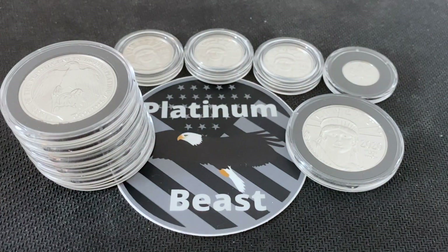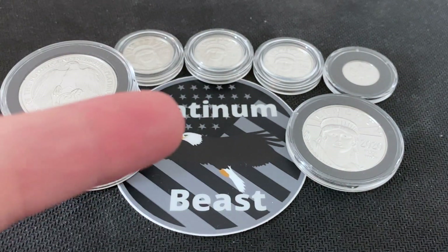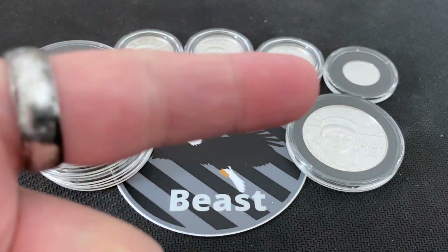What is going on guys, Platinum B is coming at you with yet another video. Today we are going to be talking about buying platinum based on collectability alone, so without further ado let's get into it.